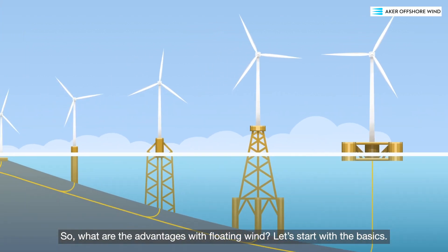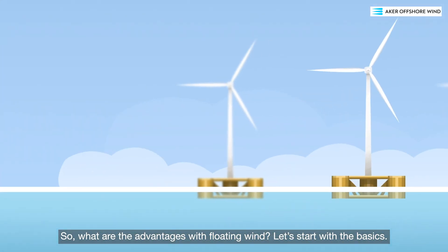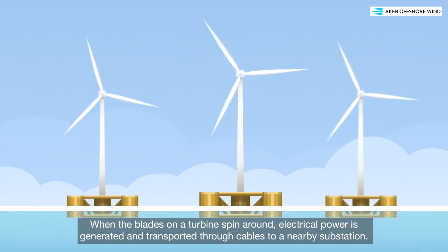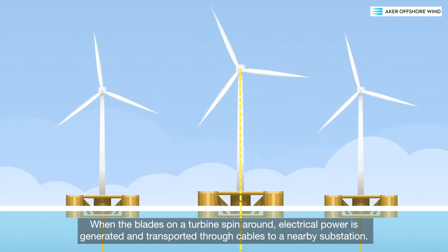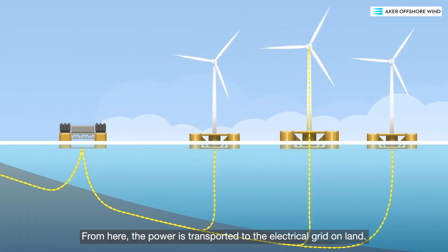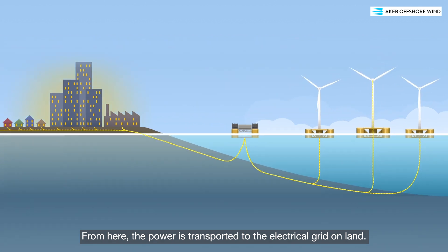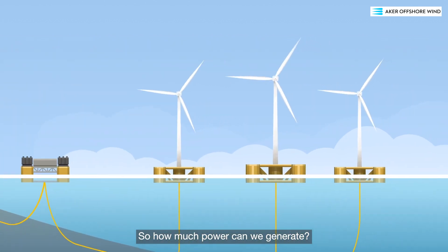So, what are the advantages with floating wind? Let's start with the basics. When the blades on a turbine spin around, electrical power is generated and transported through cables to a nearby substation. From here, the power is transported to the electrical grid on land. So how much power can we generate?